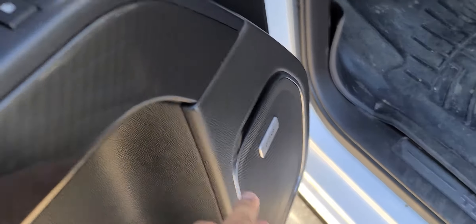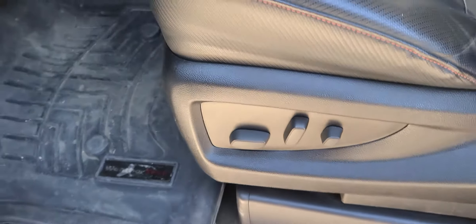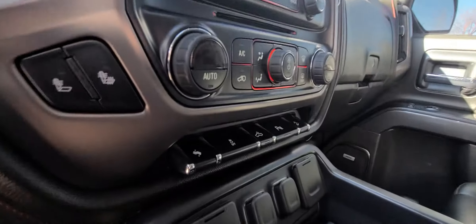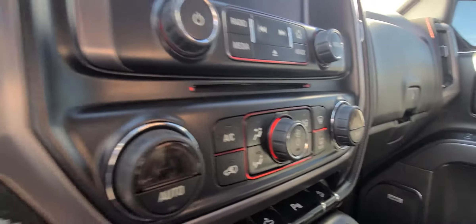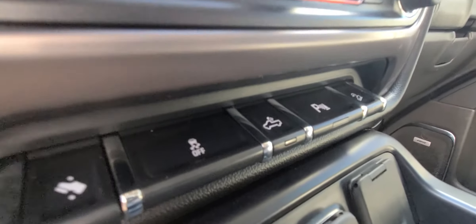Your Bose sound system — you can see memory seat settings, power seat settings too. Let me get you the wide angle: a full leather interior with your heated seats, heated steering wheel. You also have the back seat heating, dual zone climate control, a backup camera, and a trailer tow package.